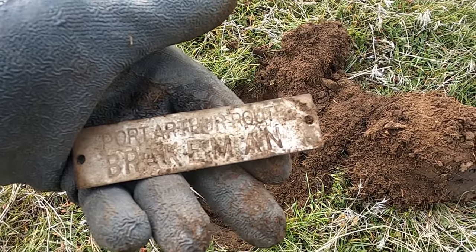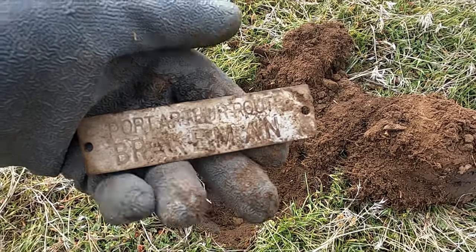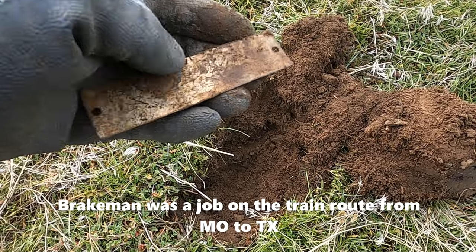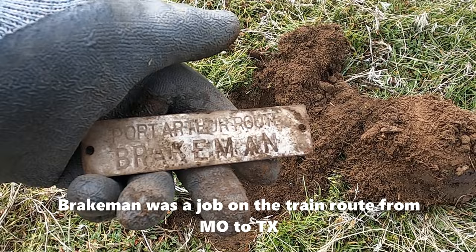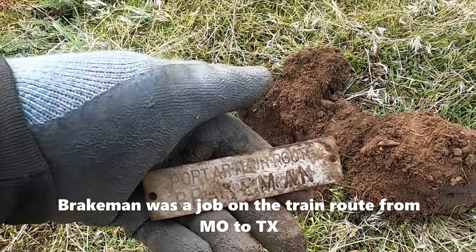I got some sort of sign here — I love getting these. 'Port Arthur Route, Brakeman.' I need to figure out what that means. Brakeman — does that have something to do with the train?